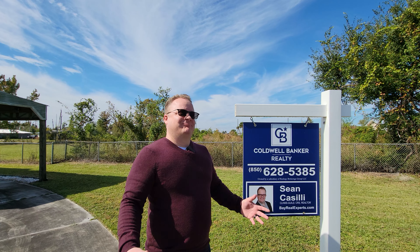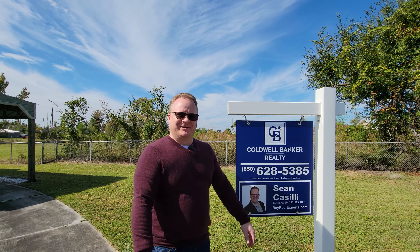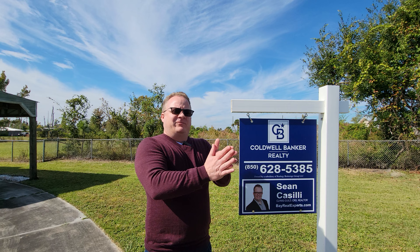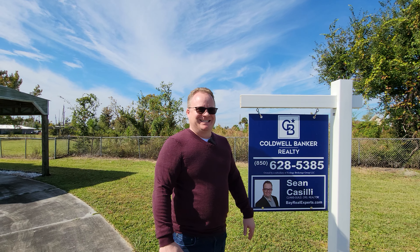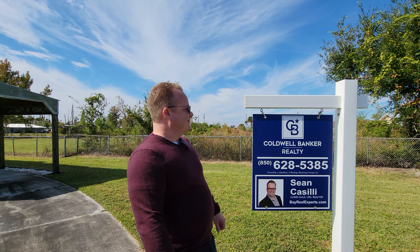Hey, guess who's behind the camera now? This is Alice and Sean with Coldwell Banker Realty, Bay Real Experts.